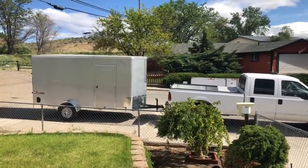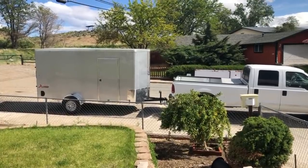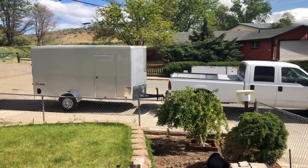Our husband surprised us today with a big treat and a fun toy, so we're going to show you that as well — all of that has gone down since we started filming the Hobby Lobby haul. Dad just arrived home with our new toy: we have an enclosed trailer now to haul all of our goodies to our vintage markets and other events. We're going to go check it out!